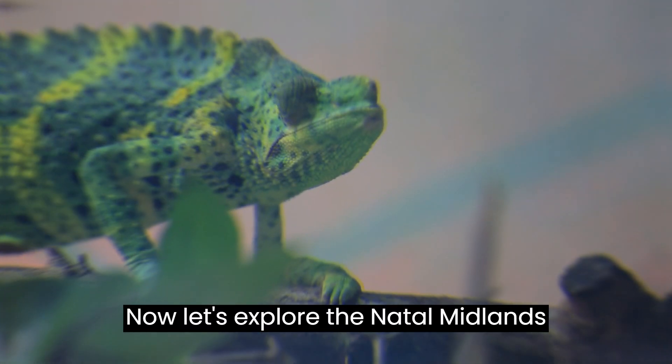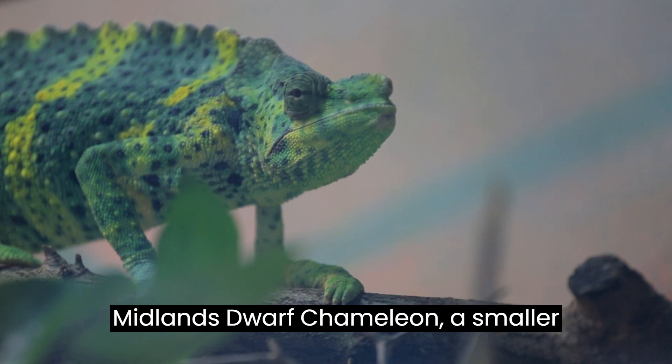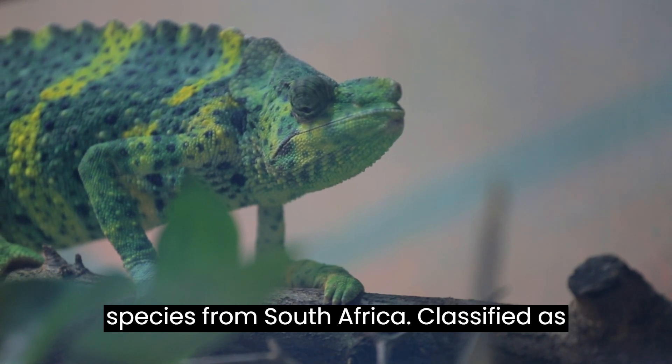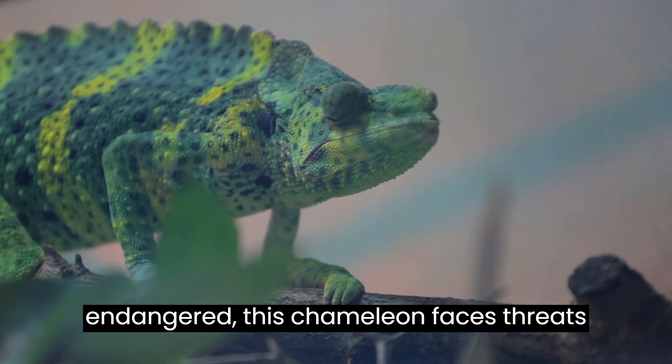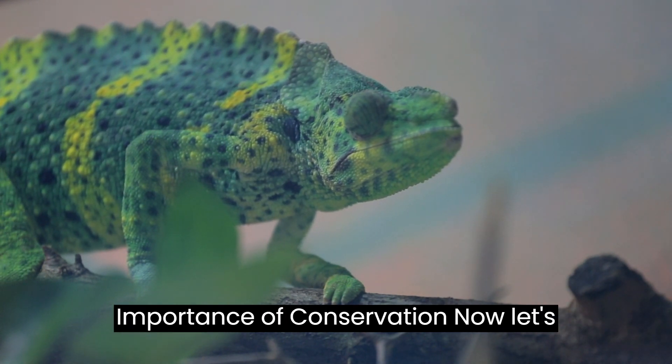Let's explore the Natal Midlands Dwarf Chameleon, a smaller species from South Africa. Classified as endangered, this chameleon faces threats due to its use in folk medicine, highlighting the importance of conservation.